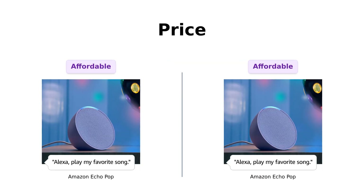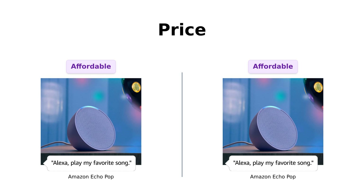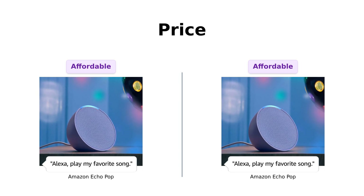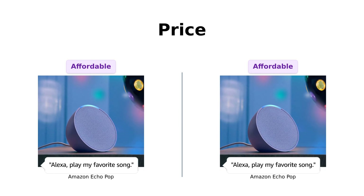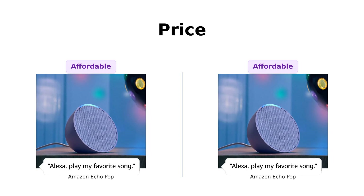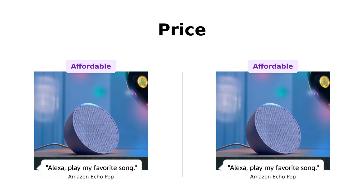First up, let's talk about the price. Both Echo Pops clock in at a cool $39. For just $39, you can get a device that responds to your every whim — and maybe even your neighbors if they shout Alexa loud enough. So no winner here. Both are equally affordable, or equally overpriced if you ask your wallet.